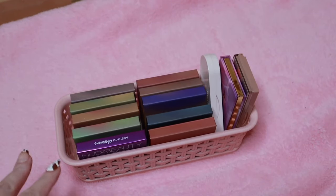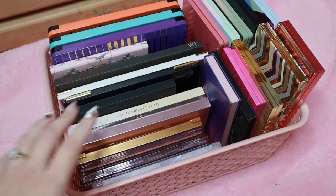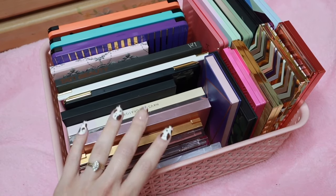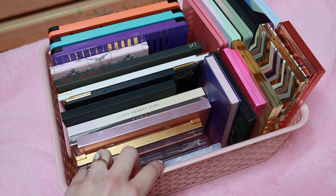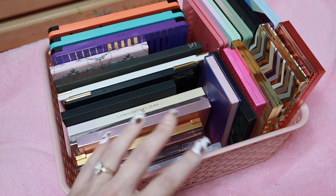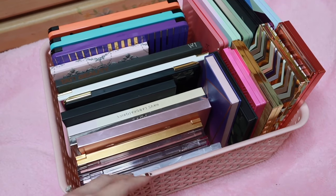That's the last of my little mini baskets, so I'm moving on to the larger baskets. Before I go into the first big container, I'm going to show some other high-end palettes that I keep in a separate little basket — kind of my favorites right now that I'm using quite a lot.